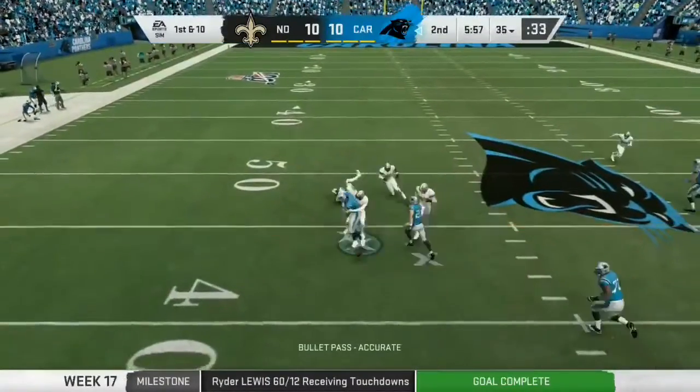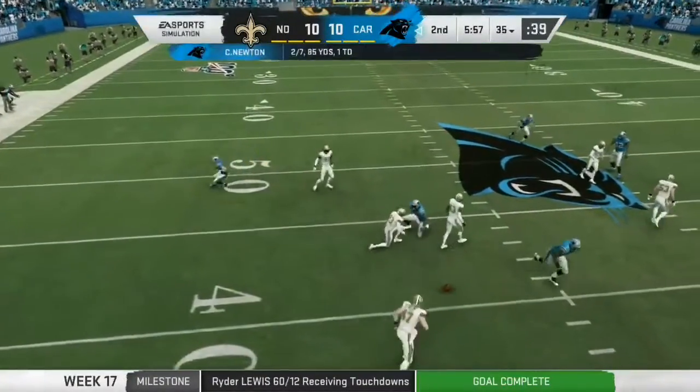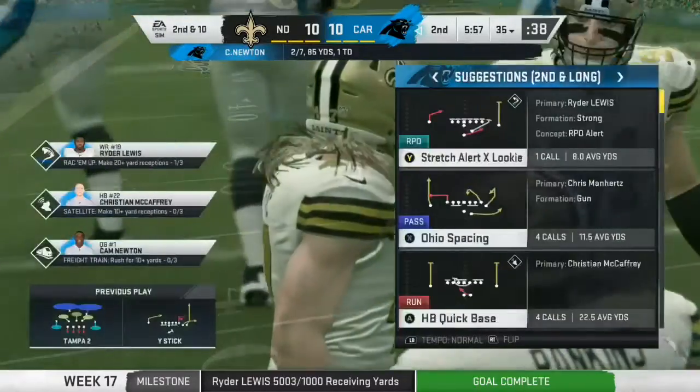On first and ten, Newton, and that's going to be incomplete. Too tough to hold on to that one. It's second down.